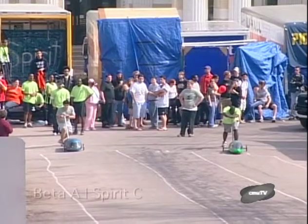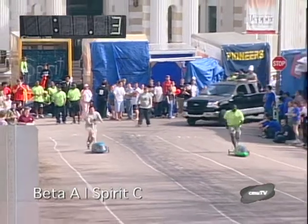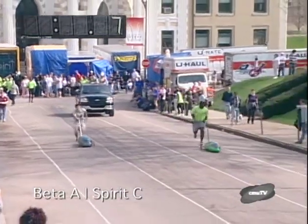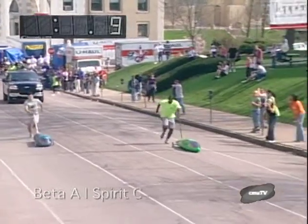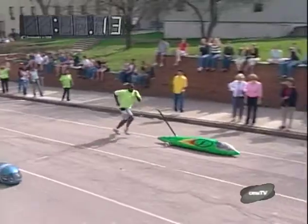Ready, set. We are off in the first heat of the men's finals. Beta in lane one and Spirit in lane three. This is Spirit's C team, but they're having a pretty strong hill one push — a very strong hill one push as they stay just inside their lane.